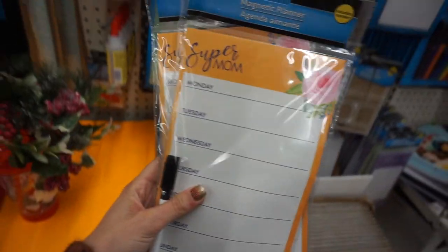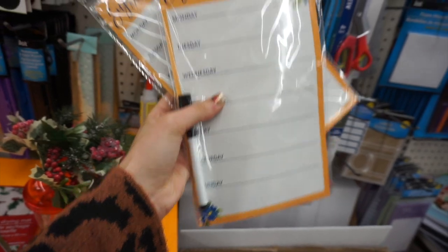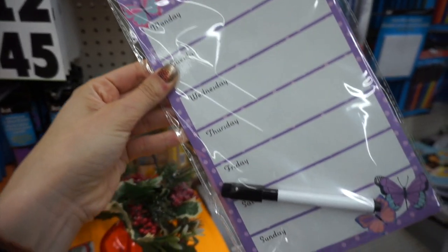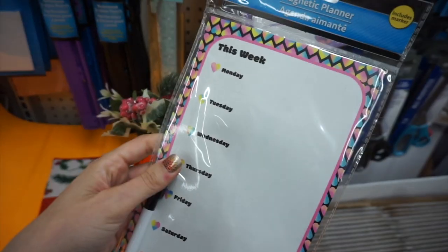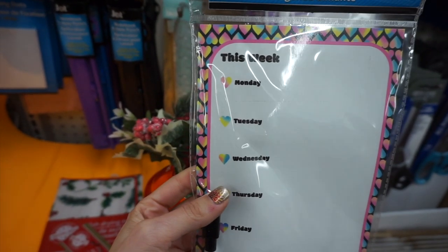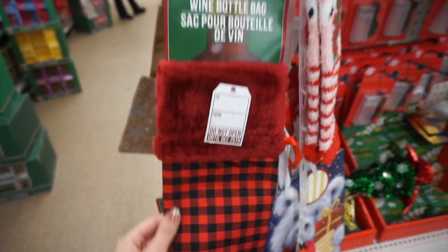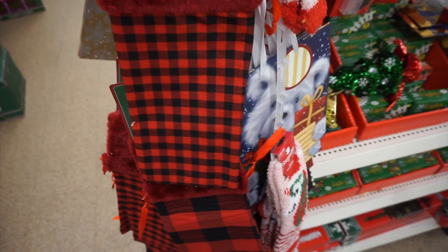I went over to the school section and found these really fun little whiteboard magnets with each day of the week on them. They also had a bunch of different designs. I love that it includes a dry-erase pen and you can plan out your whole week and put it on the refrigerator — you can also do meal planning. And another wine bag: a red buffalo check pattern, also available in a larger print.